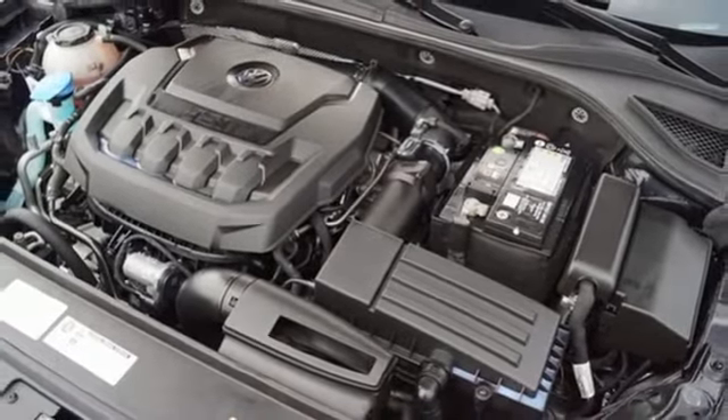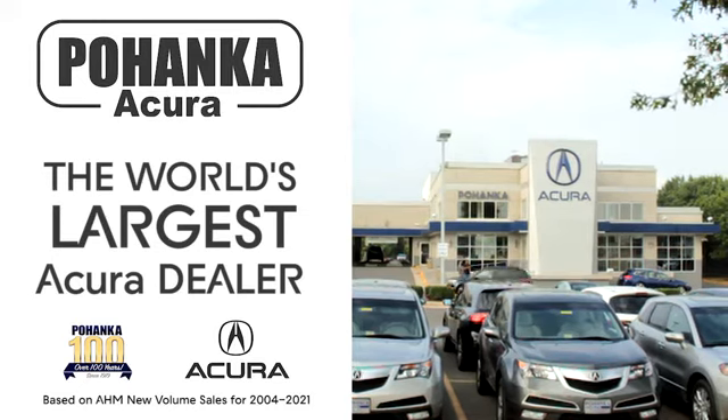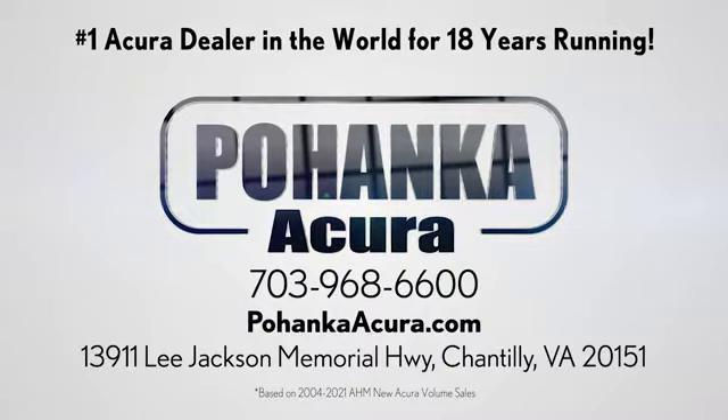performance you'd expect with the precision of German engineering. Experience it for yourself today. Polhanka Acura is a great place to buy a car. We're conveniently located on Lee Jackson Memorial Highway in Chantilly.